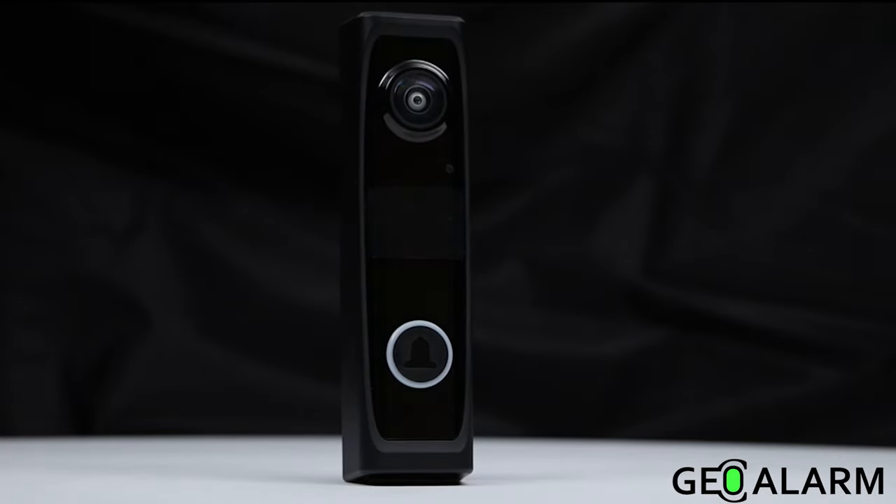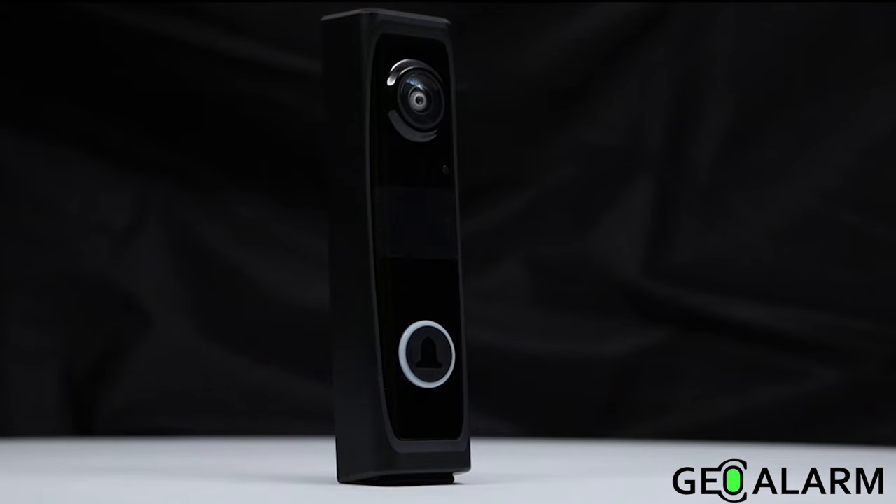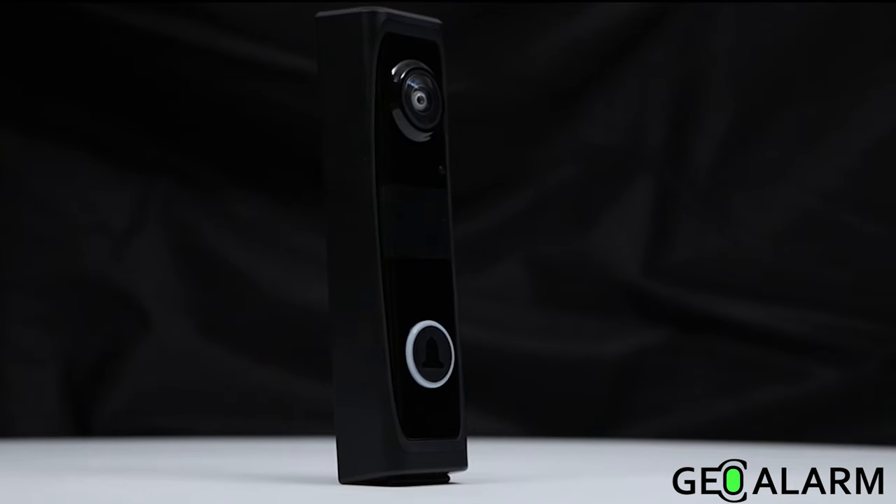Introducing the GEO VDBC video doorbell for the GEO alarm, with one-touch add and configure for easy enrollment.